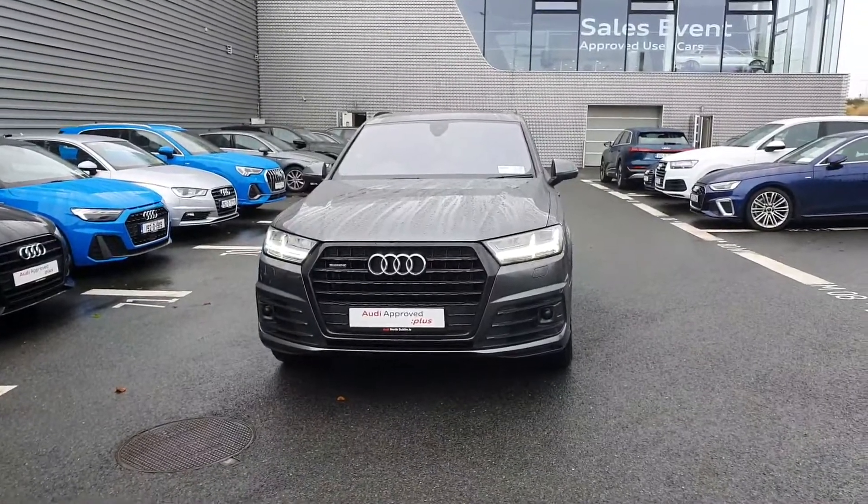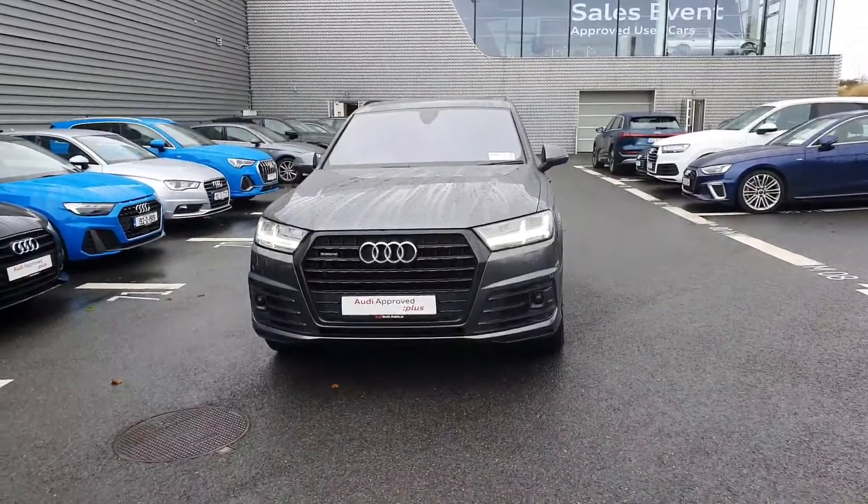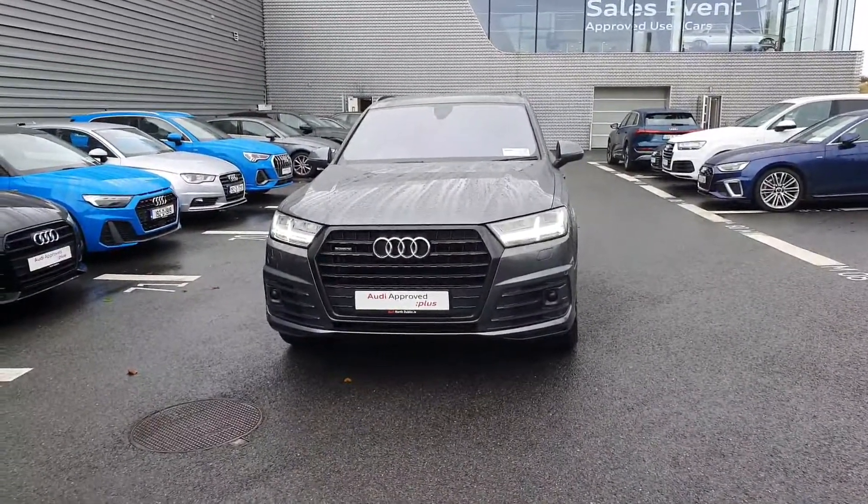If anyone would like any more information on this car or would like to take it for a test drive, please give us a call at 01-850-2100. Thank you.